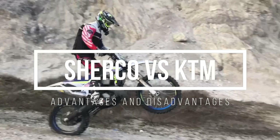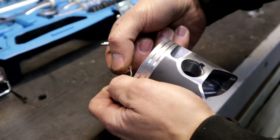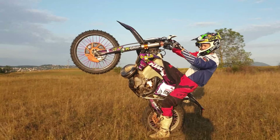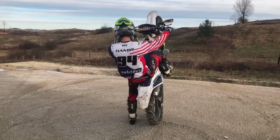In today's video we will compare Sherco and KTM. I rode both dirt bikes for two years and I have a lot of experience with them — I raced, serviced them, and much more. Both bikes are very good and each has its advantages and disadvantages. KTM is a known brand and a leader in the enduro world and racing, but Sherco proved to be a good competitor in racing.